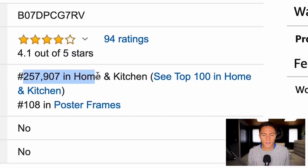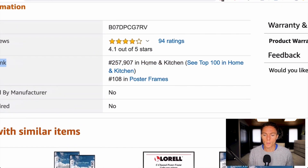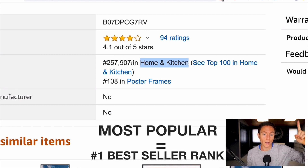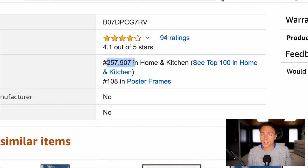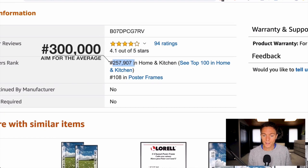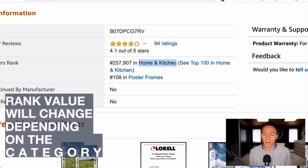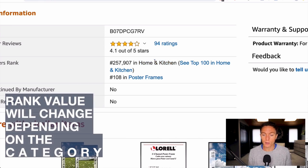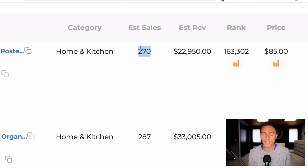On Amazon you'd normally have to scroll down to the bestseller rank. This item is 250,000 in Home and Garden. The general rule of thumb is you want your bestseller rank — or BSR — to be as low as possible. In a category like Home and Garden with roughly a million items, a BSR of 1 is the most popular and a BSR of a million is the least popular. We aim for 300,000 or less, but that's just a rule of thumb — 300,000 in Home and Garden might be great while 300,000 in Pets might be bad, depending on the category.